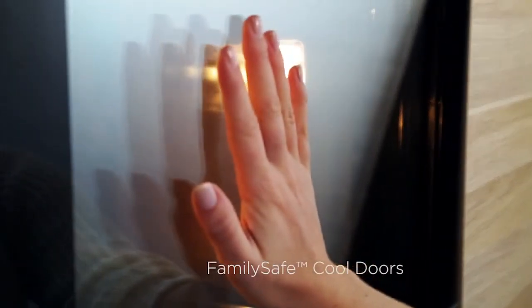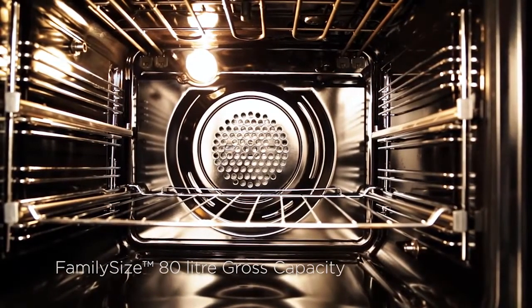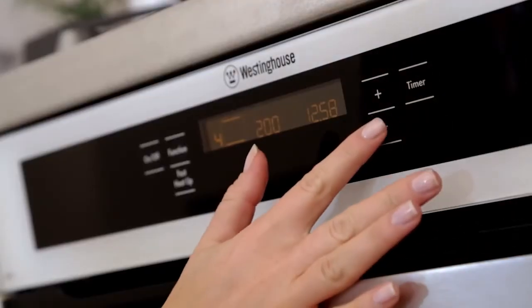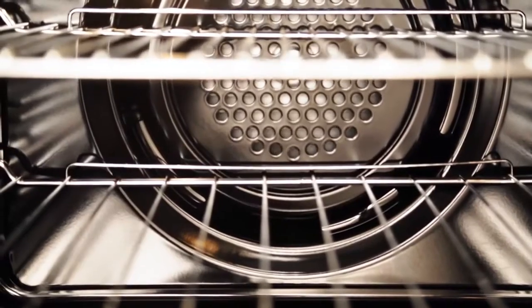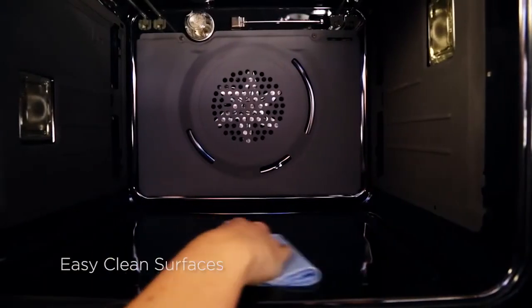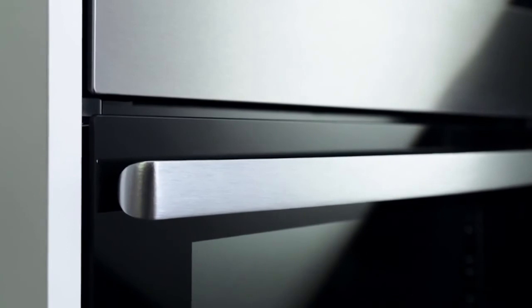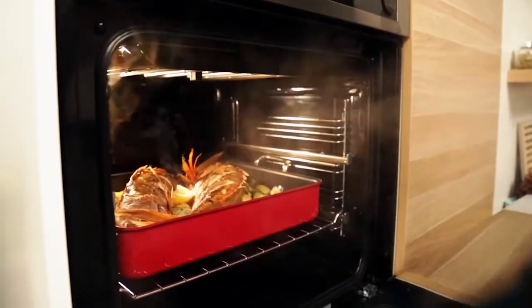Here's a summary of the practical features we've added to the range: family safe cool touch doors that don't require hot surface stickers; large 80 litre gross capacity oven; a high performance thermostat and lower fan speed for even heat distribution; your choice of fingerprint resistant stainless steel or white glass finishes; easy clean surfaces and oven door; curved door handles designed with no sharp edges; and steam assisted cooking on selected models. The Westinghouse range of 60 centimetre ovens — made and designed in Australia.